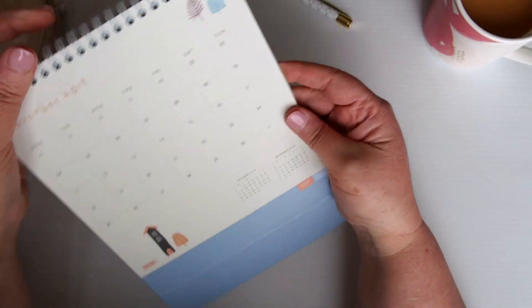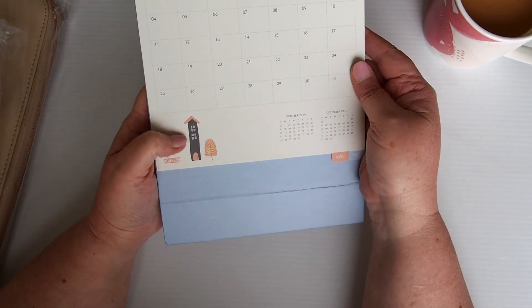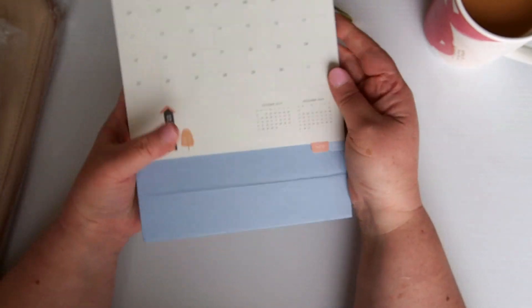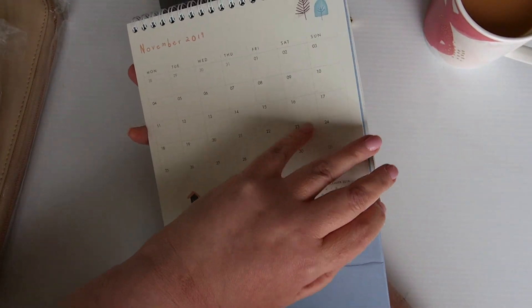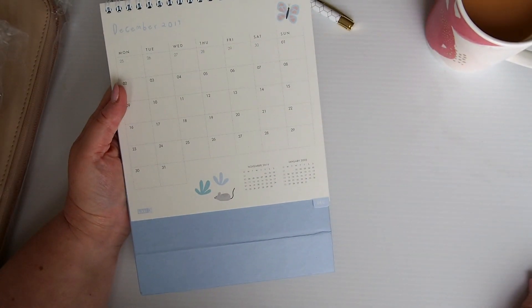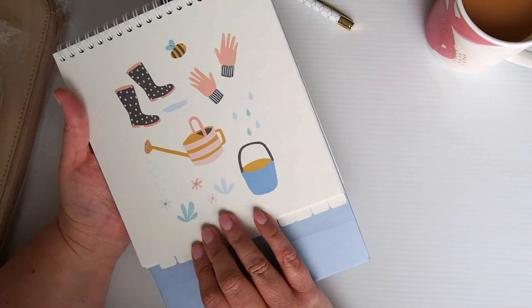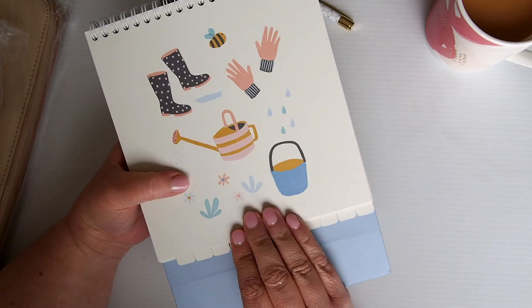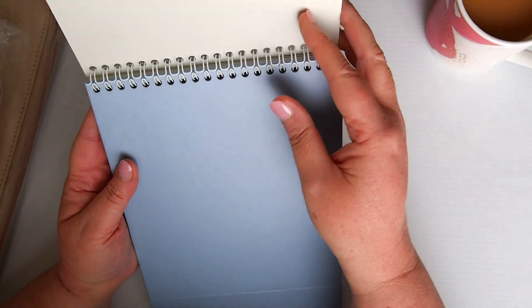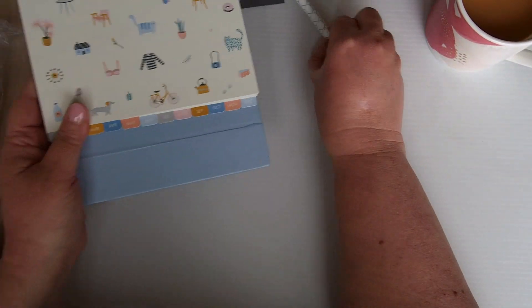November has this cute little house that reminds me of Amsterdam — those little houses on the decoration side. And lastly, December has a little mouse, a butterfly, and a gardening kind of look. So that's the calendar — I'll obviously save this for next year.